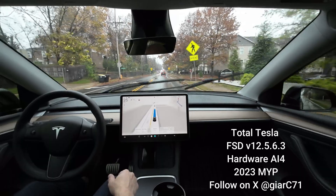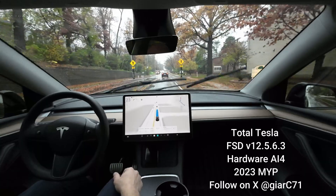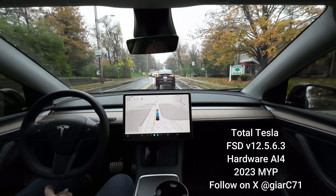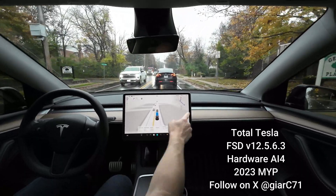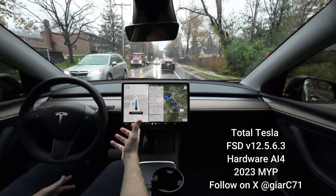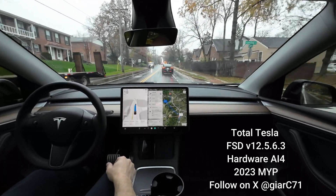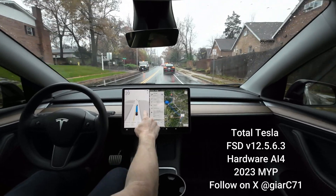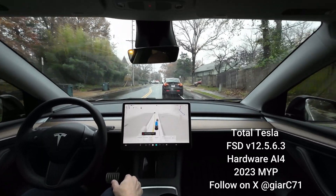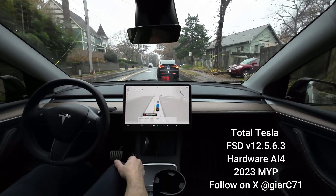There's another Model Y in front of us. Looks like there's some work going on to my left. We've got some slower traffic — full self-driving may be degraded. It's not really raining, it's just wet. We've got a bus that's stopping for a school pickup.